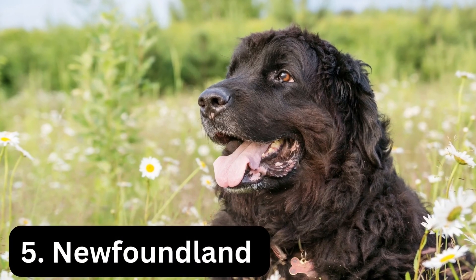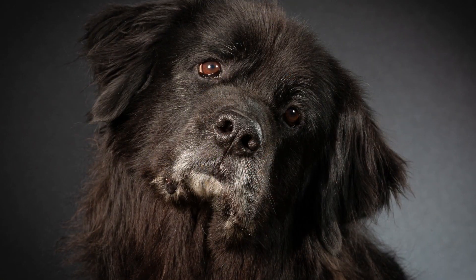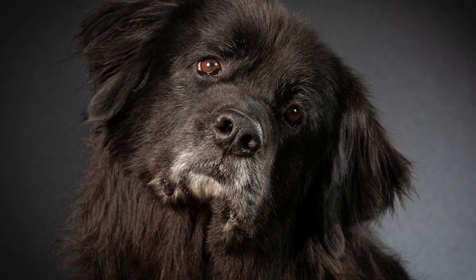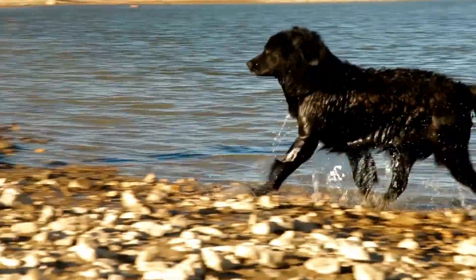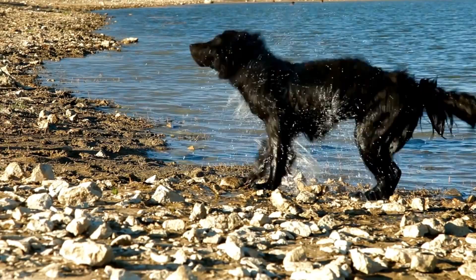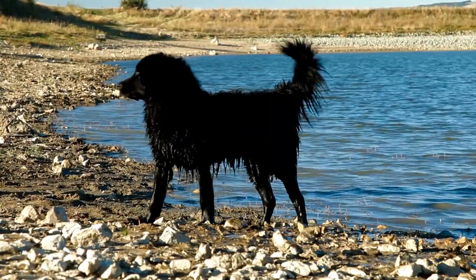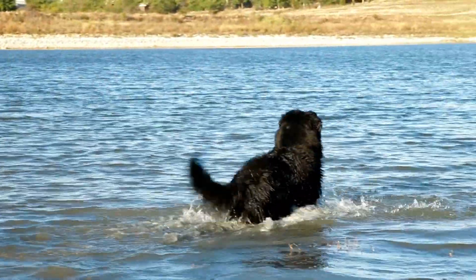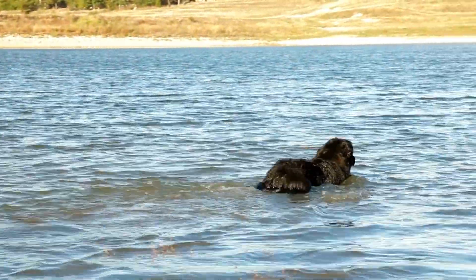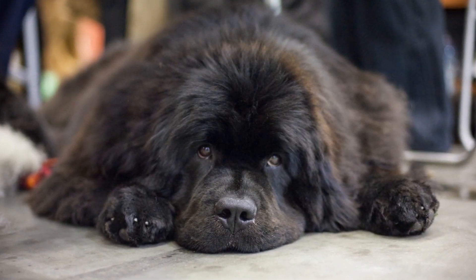Number 5: Newfoundland. Newfoundlands are wonderful friends as well as hard workers. They evolved into perfect water dogs, helping fishermen and saving people from drowning, thanks to their webbed feet and waterproof coats. It's in their nature to help and protect others, especially children, and always with a gentle spirit. Their height is between 26 to 28 inches, and they can weigh up to 150 pounds.